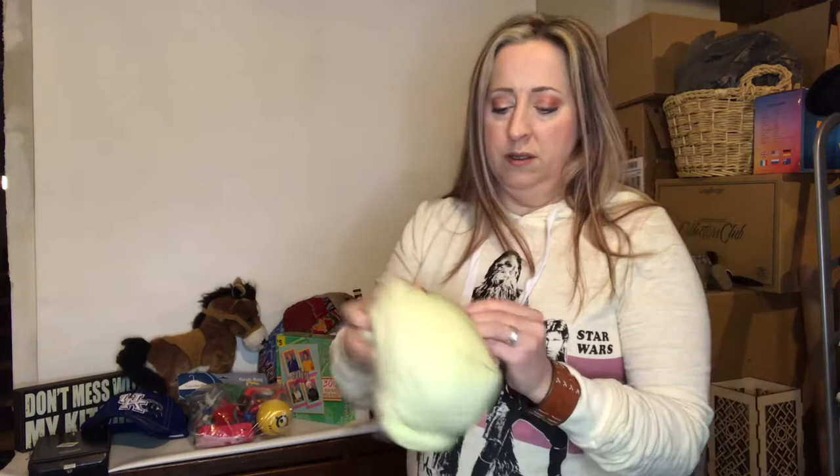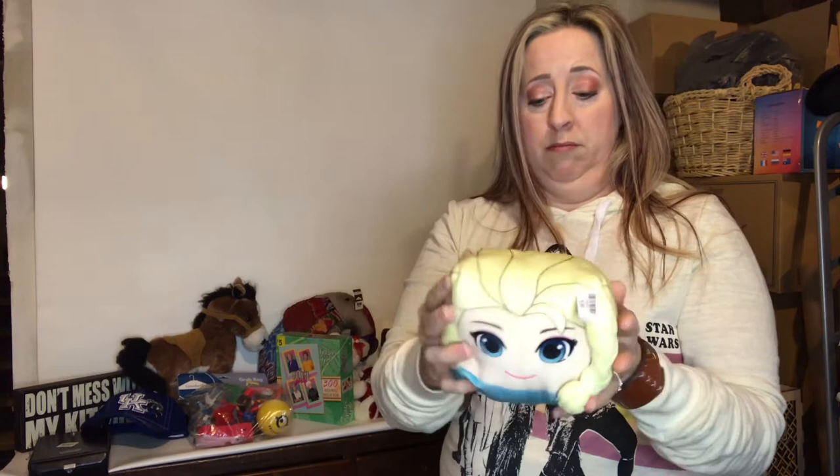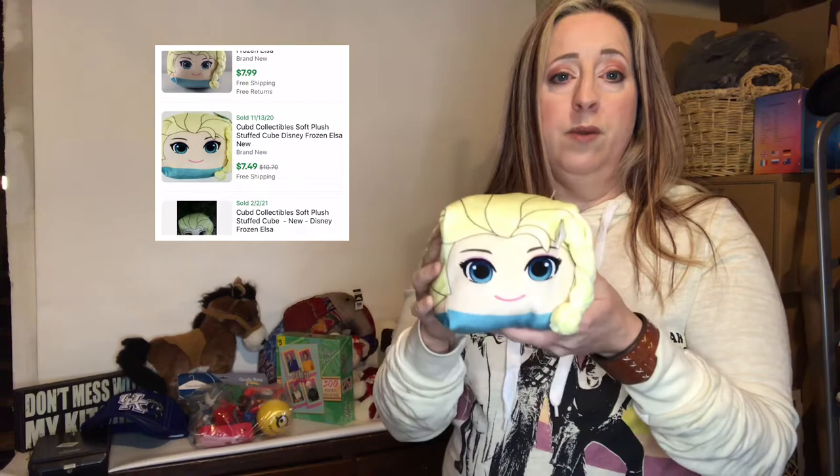Speaking of Disney, this is a Frozen CUBD doll — spelled C-U-B-D. It's a little cube plush from Frozen. I spent about 79 cents for her and she is comping for anywhere from eight to nine dollars.